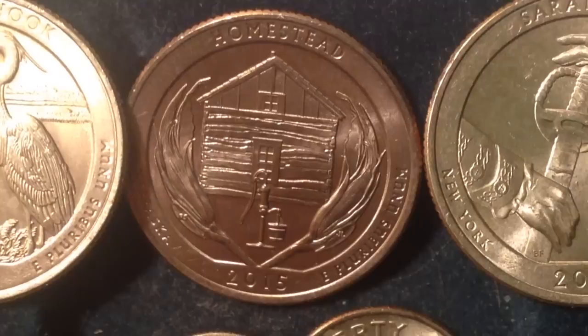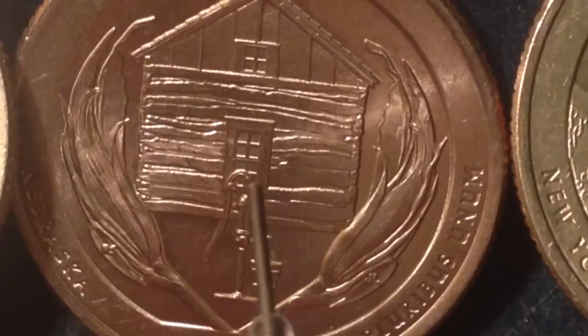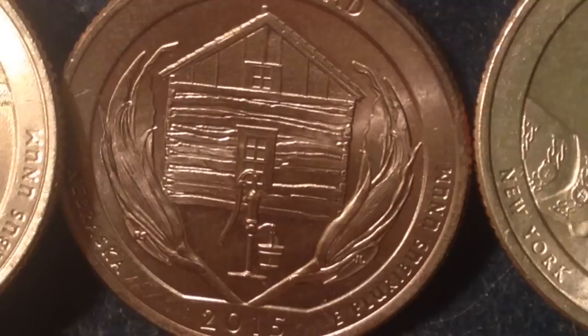This next one is the Homestead quarter, also made in 2015, representing the state of Nebraska. The error coin I'm most aware of is that there's an extra line going through the bottom window right there — right on the head of the well — cutting right across. But there are lots of other known cut errors. A cut error is just a little metal piece that's sticking out or going in a line that people aren't expecting.